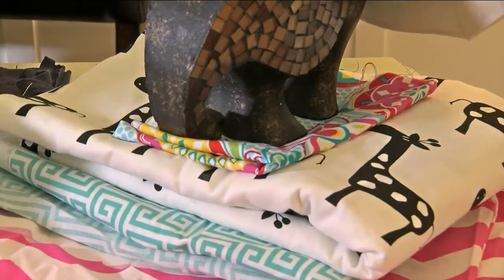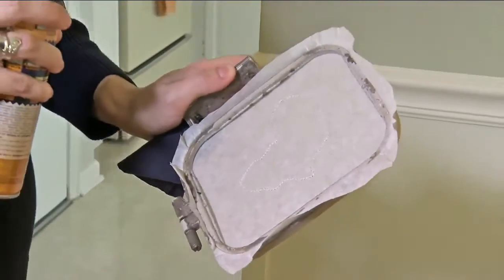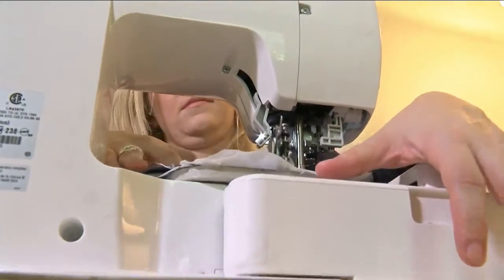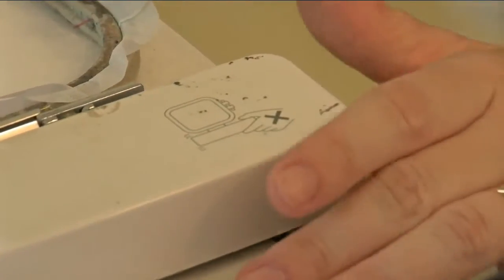Each project starts with brightly colored raw material. After a few sprays of adhesive, the first embroidery go-round begins, outlining the shape that carries the family's purpose.